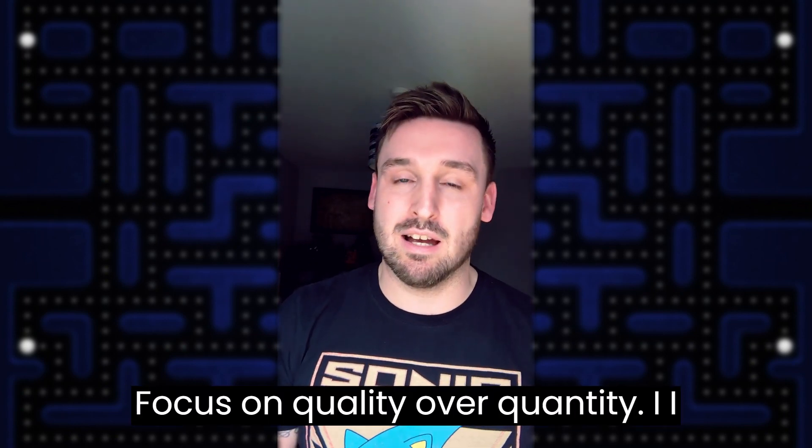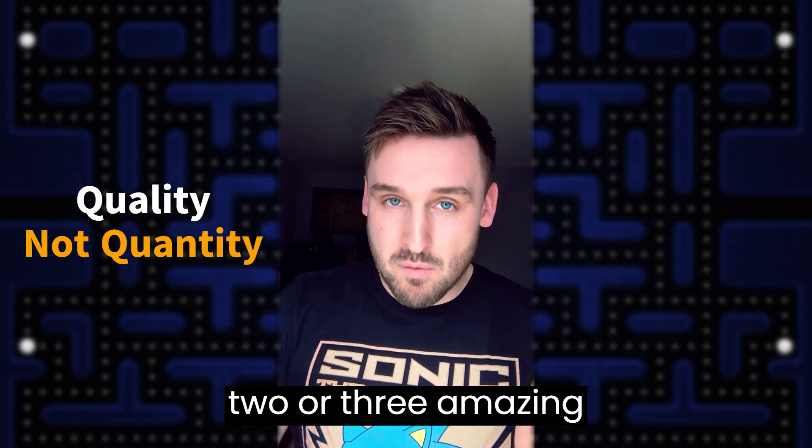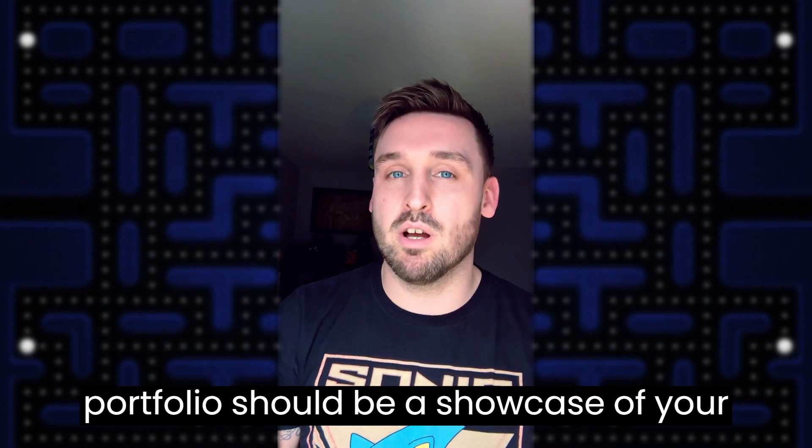Focus on quality over quantity. I really do think it's better to include two or three amazing pieces rather than everything you've ever done, and the reason for that is that your portfolio should be a showcase of your current skills.